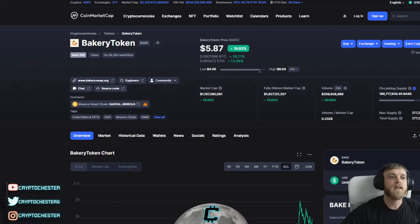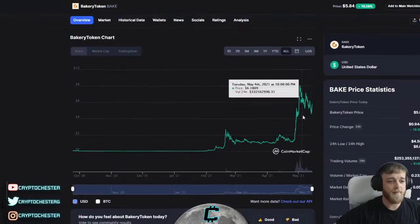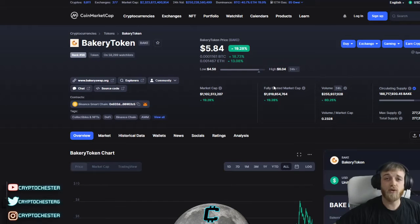My real argument here is: if BakerySwap mirrors PancakeSwap, we could be looking at a serious gain in price. PancakeSwap is currently trading at $32 a token, so if BAKE gets to that price, that's a surge of maybe 450% or so. You can see on the chart it's a great buying opportunity as it dips — a great accumulation zone.